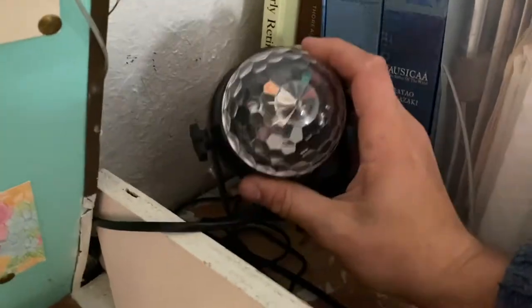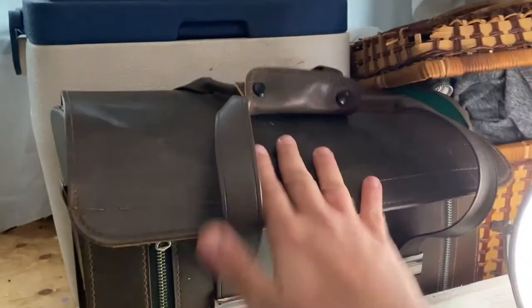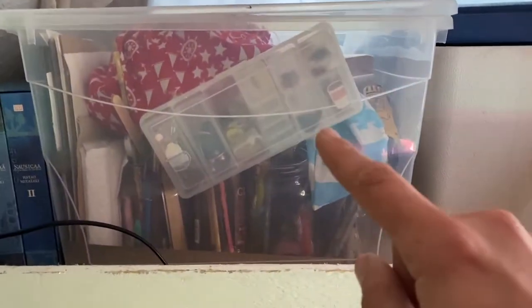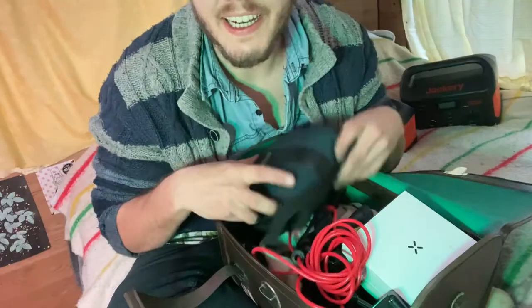I also keep this party light here — it has a bunch of settings and creates a really great vibe in my van when I want to. So that's really fun. Now we're going to do this chest. This one is more unique and fun — the previous bin was more work stuff, crafts, art supplies. This stuff is a little bit more fun and random.